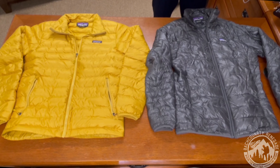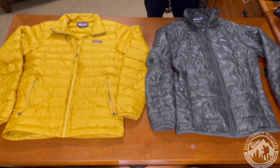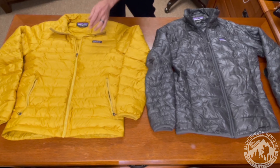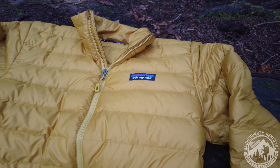Now let's talk warmth. I started to feel cold in the Down Sweater around 19 degrees Fahrenheit, whereas in the Micro Puff I started to feel cold around 24 degrees Fahrenheit. So the Down Sweater is the warmer of the two jackets, basically because it's using a lot more insulation — but the result is it weighs a lot more. The Micro Puff has the best warmth-to-weight ratio here. Out in the field you won't notice a huge difference, but the Down Sweater is slightly warmer, at the cost of more weight.